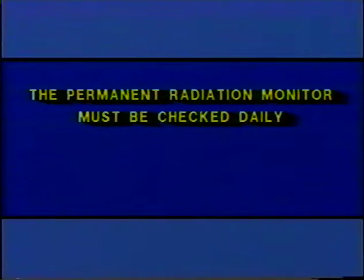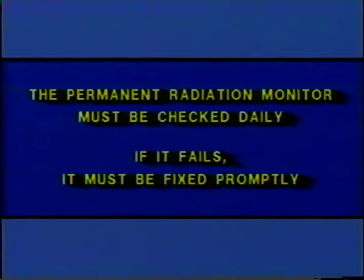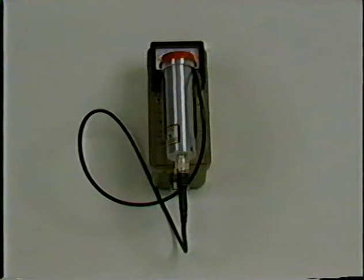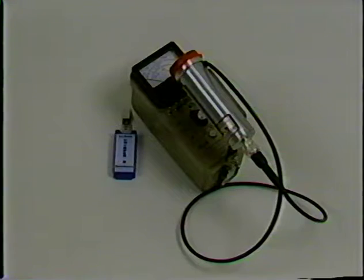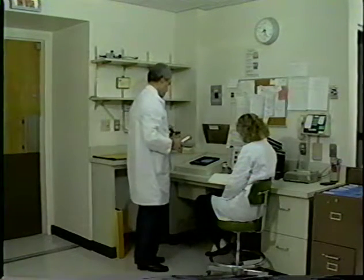A permanent radiation detector is installed in the teletherapy room and continuously monitors the beam status. Every day, the radiation detectors are checked to ensure proper functioning. If a detector fails the test, it must be promptly repaired or replaced; until it's fixed, every time anyone enters the room they must use a portable radiation survey instrument or an alarming personnel dosimeter to tell them whether the source is in its shielded or safe position. The room is also constructed to allow continuous observation of the patient, typically through closed-circuit television.